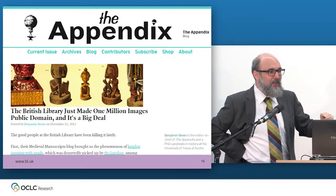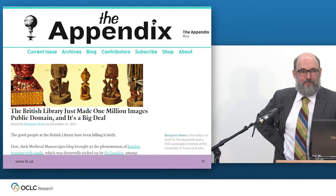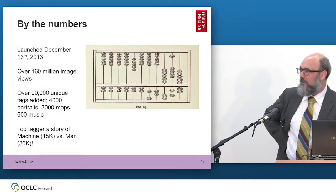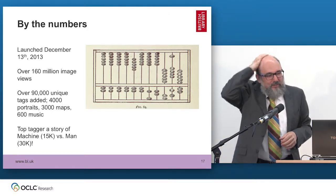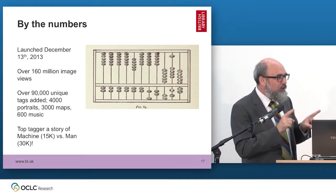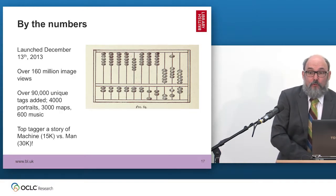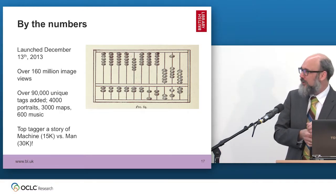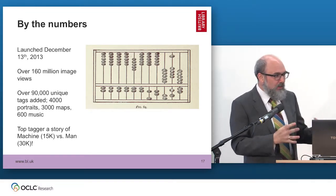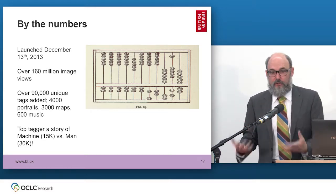Remember the number from the first slide — 150 million? The answer is 150 million image views — actually it's 160 million at the moment. That was quite surprising. This is a bunch of 19th-century material that no one had looked at. The way I like to think about it is: before we did this, basically nobody alive had looked at any of those pictures. And today, millions of people have collectively looked at all of them — which, from the point of view of a library, is quite an interesting thing. It's part of our job.